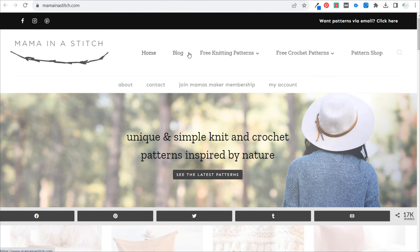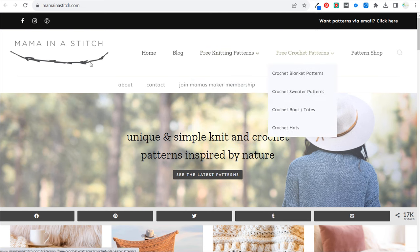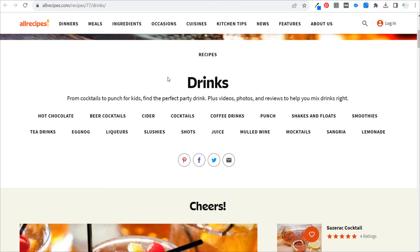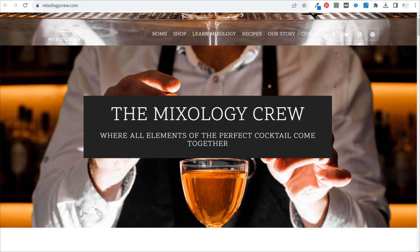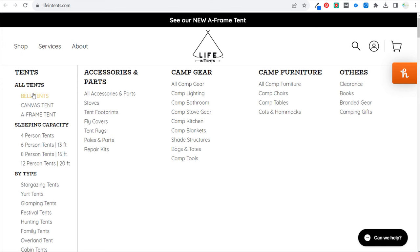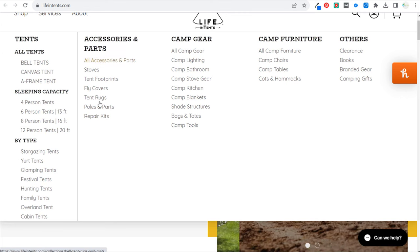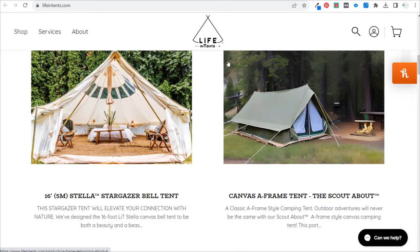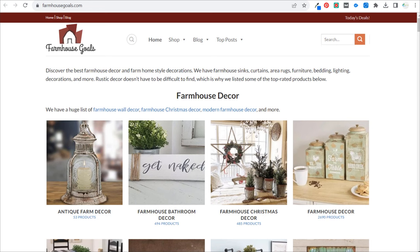Next is mamainastitch.com, about knitting and crocheting — free knitting patterns, free crochet patterns. A very popular niche because people at home are always looking for knitting and crochet patterns. Then mixologycrew.com — back to our drink website idea from allrecipes. It's all about learning mixology and different cocktail recipes. There are plenty of people who want experts at creating cocktails to share their secrets. Next, back to our camping/tent example: lifeintents.com. They have a shop selling all sorts of different tents, and when you scroll down you see all sorts of information about the best tents for camping. They've also started adding camp gear and camp furniture, but tents remain their main focus.